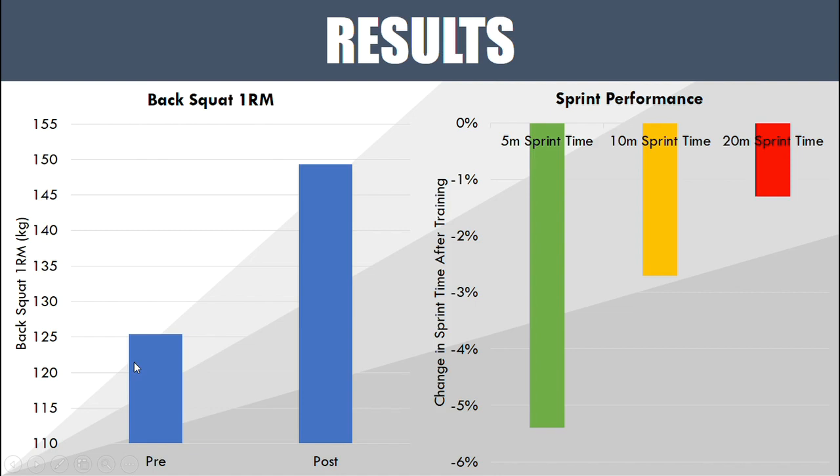But what did that do to their sprint performance? Looking at changes in sprint time after training — where less sprint time means faster, better performance — their 5-meter sprint time went down over five percent, their 10-meter sprint time went down nearly three percent, and their 20-meter sprint time improved just above one percent. The longer the sprint, the less they improved.